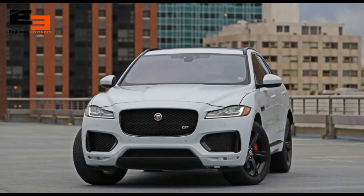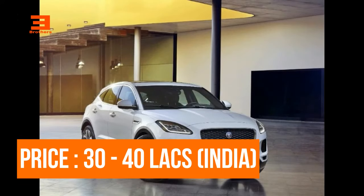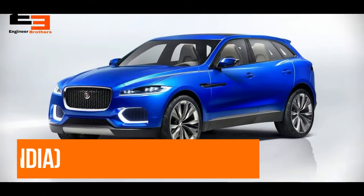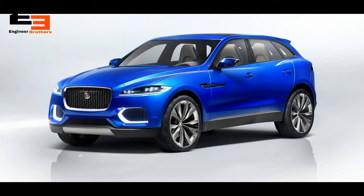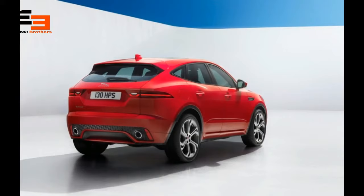Both petrol and diesel engine options are going to generate around 247 bhp. It's going to be priced around 30 to 40 lakhs, in line with its rivals, and will be available in four variants: E-Base base model, E-Base SE, and the most luxurious HSE.